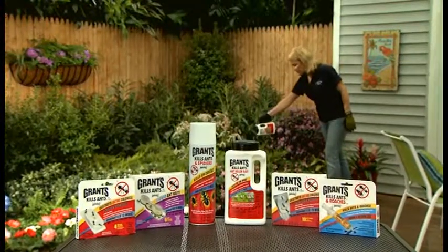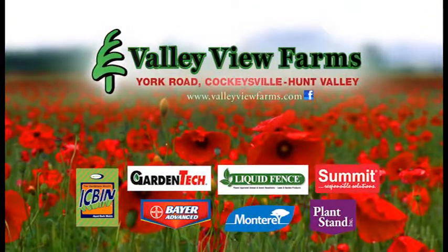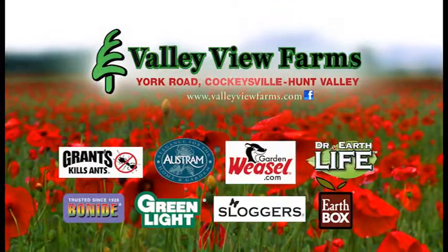Just remember, Grant's kills ants. Available now at Valley View Farms on York Road in Cockeysville-Hunt Valley.